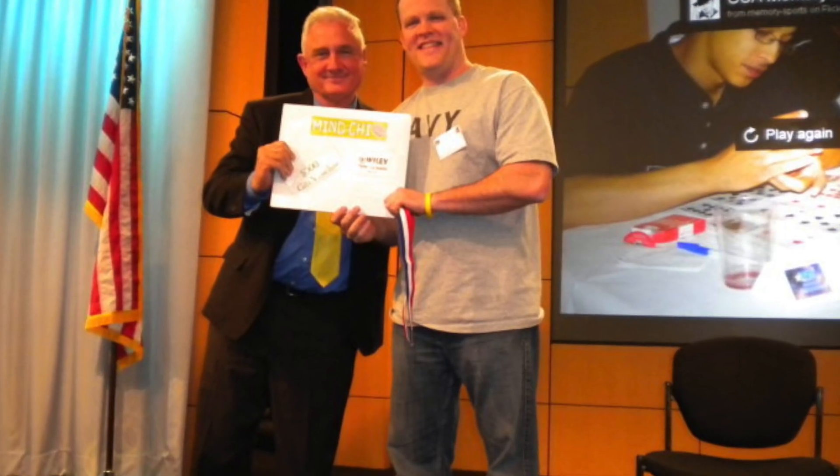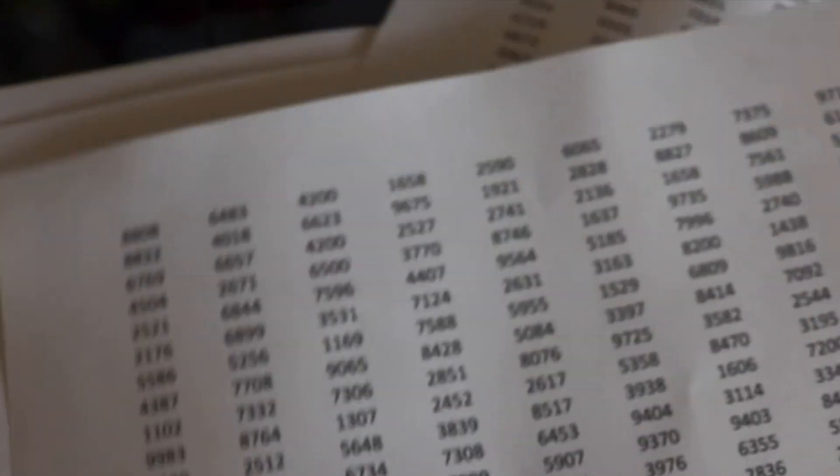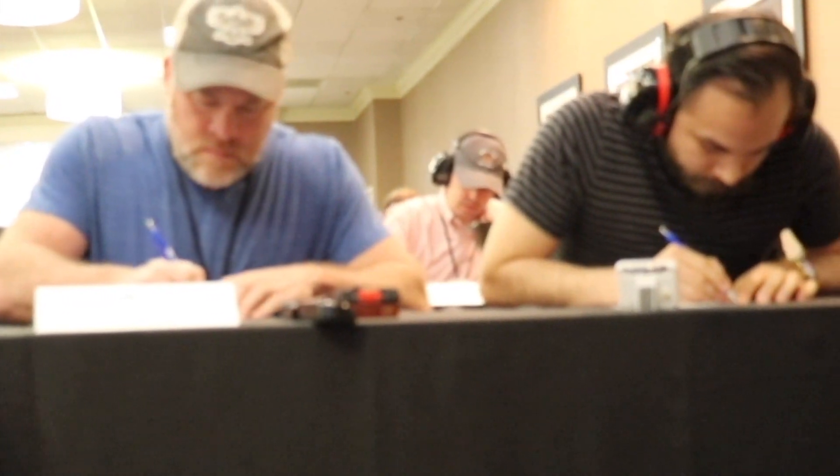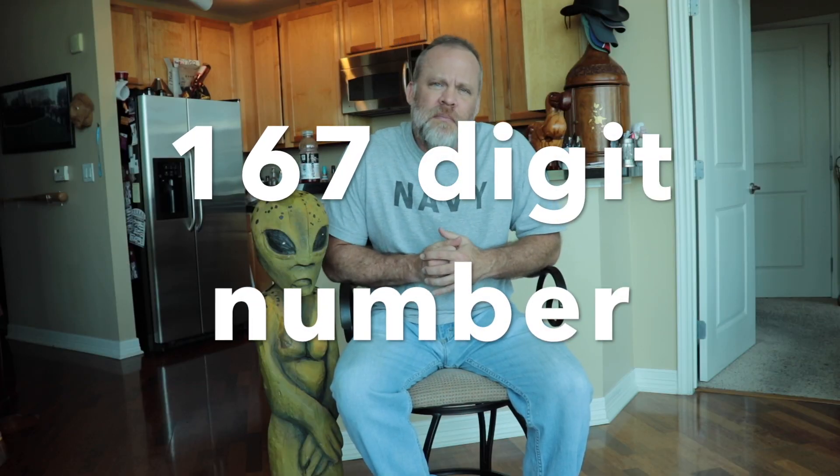When I won the USA Memory Championship in 2010 — this is the same shirt I was wearing when I won — at the time I held the record for the longest number ever memorized in five minutes in the United States. It was a 167-digit number memorized in five minutes. But what is the secret to remembering numbers?